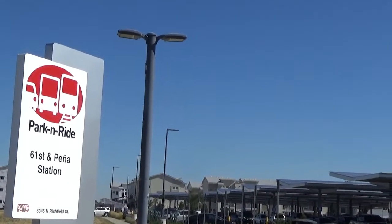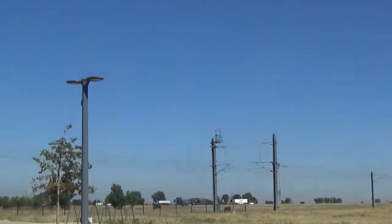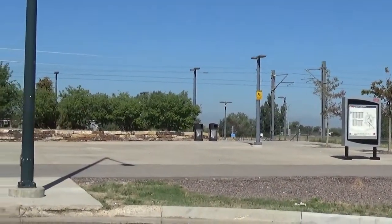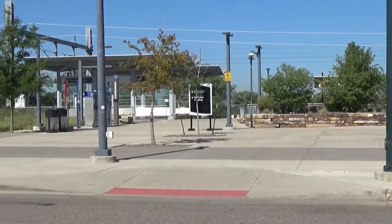The actual station is over here, and there's the start of the platforms.